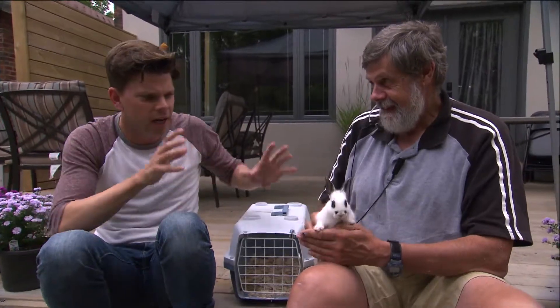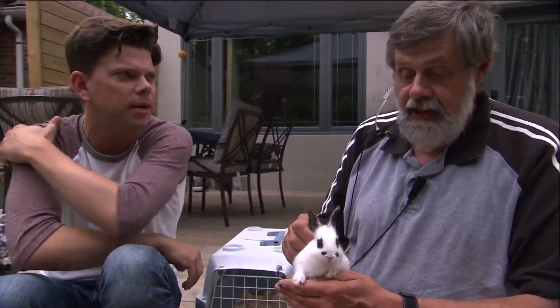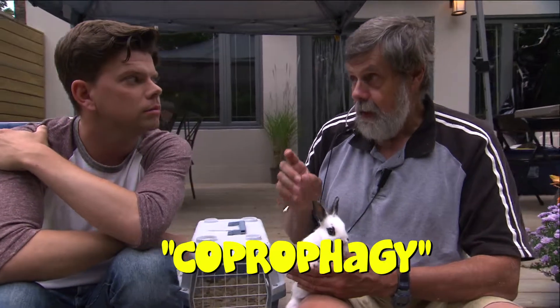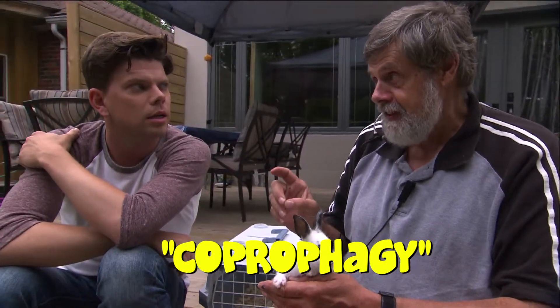Alright, very cool. And any other special tricks or skills that the rabbit has? You should also be aware that rabbits exhibit coprophagy, so be aware of that because you don't want accidents to happen.